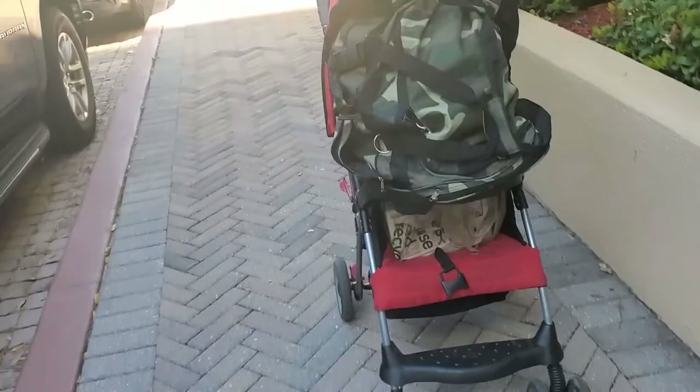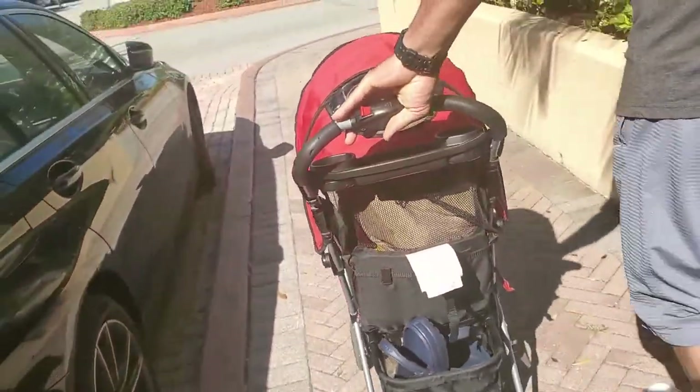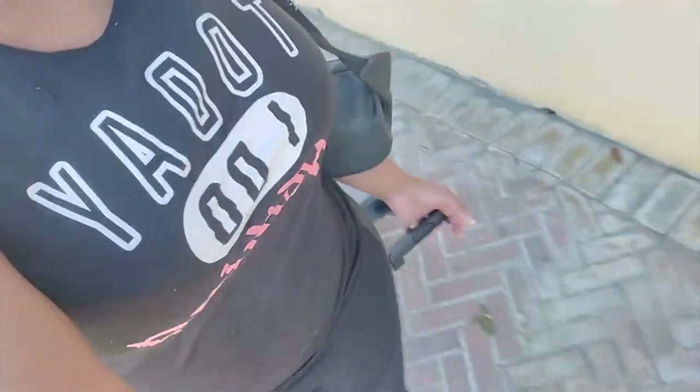I just wanted to mention a very cool hack. If you haven't thought about it already and you have little ones and you have an extra stroller and you have a lot of things to carry — use that stroller to carry your stuff. Why not? You have it. You've been carrying the stroller for so many years already, you're already used to it.